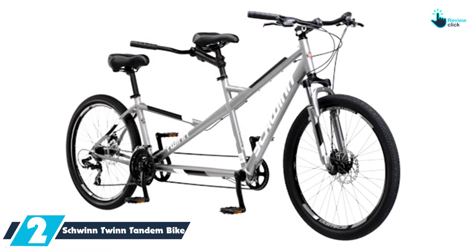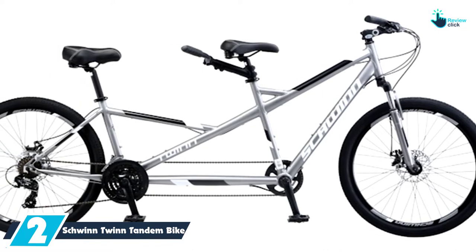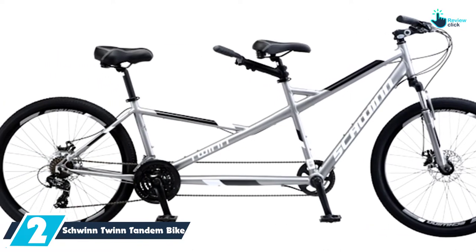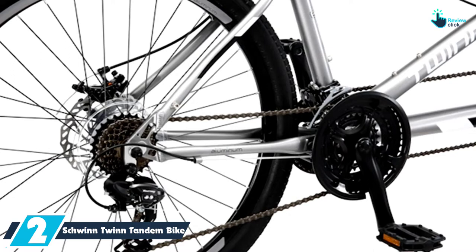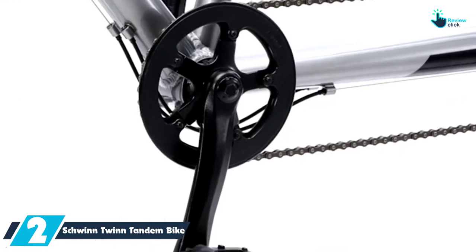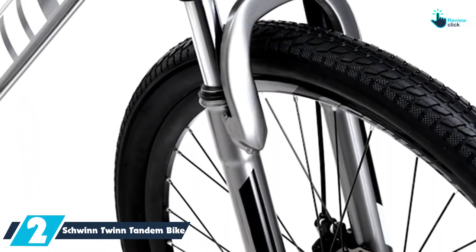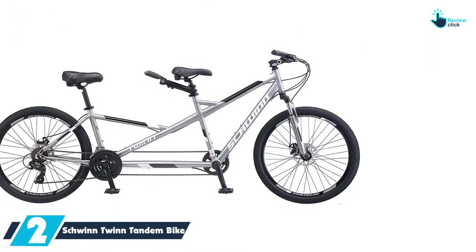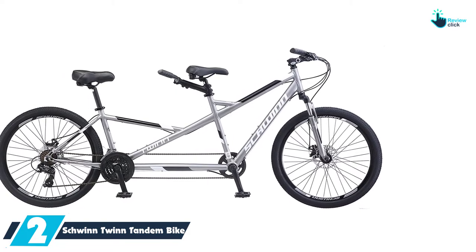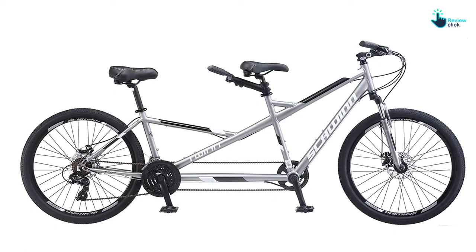At number 2, we have the Schwinn Twin Tandem Bike. This is yet another tandem bike equipped with outstanding features to make sure the rider has an exciting experience regardless of size and age. It comes with a very strong and durable frame to provide ample stability when riding on rough terrains. You will also appreciate that this tandem bike is equipped with alloy pole brakes offering superior braking performance for added safety.